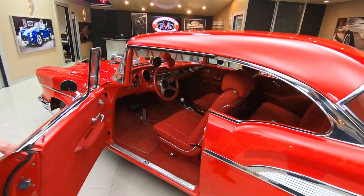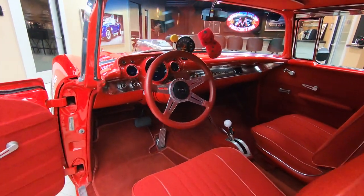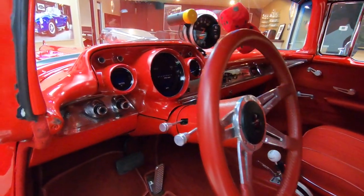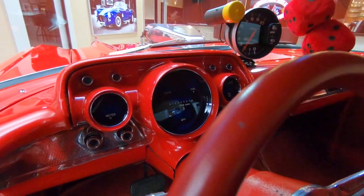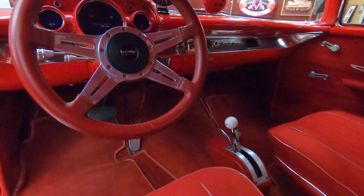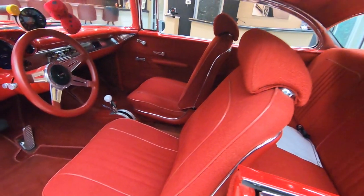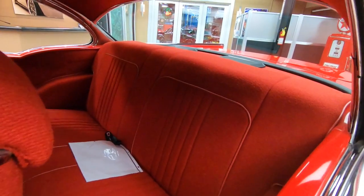Check out the interior — you want to talk about cool? She is absolutely beautiful. It's got the standard 57 dash in it with all digital gauges in the standard location, and it's even got the fuzzy dice guys. Her shifter in there, beautiful bucket seats, back seat, headliner — she is gorgeous.